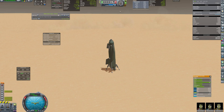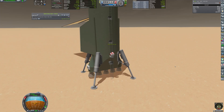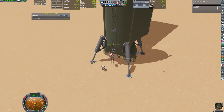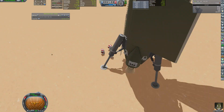Surprisingly, everything went perfectly fine on the first try. Now an extremely long ladder unfolds and the crew are finally able to step out and touch the ground. Hartmut Weber, Katrin Jenkins and Vasily Limonov become the first astronauts on the Red Planet.